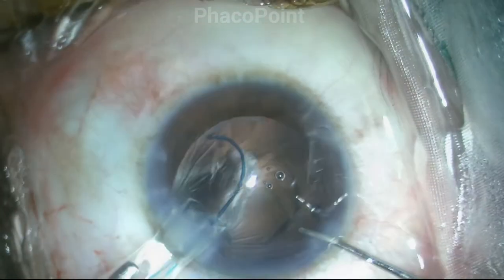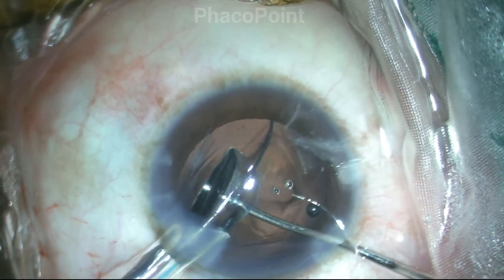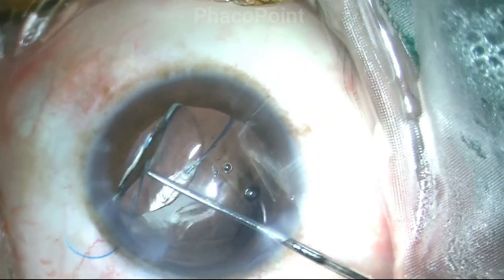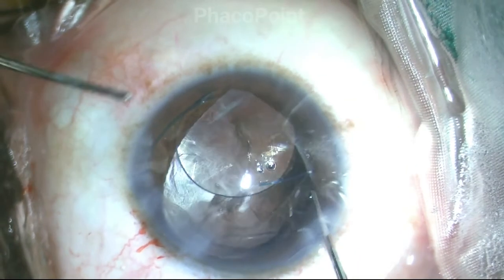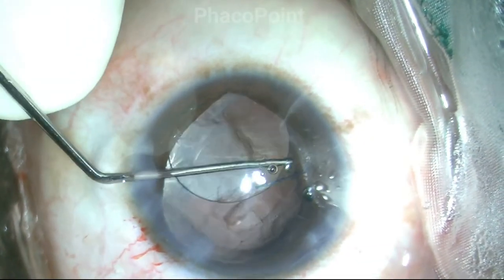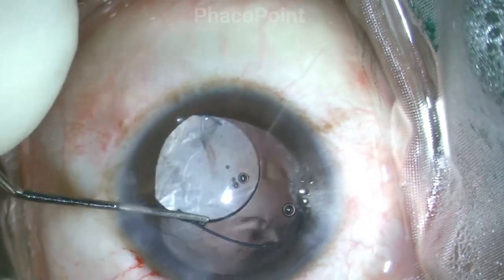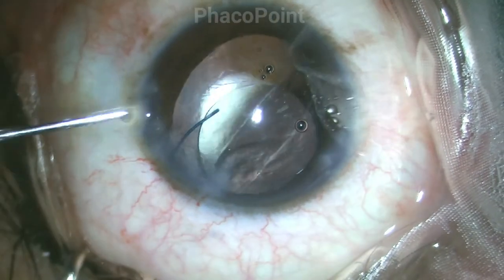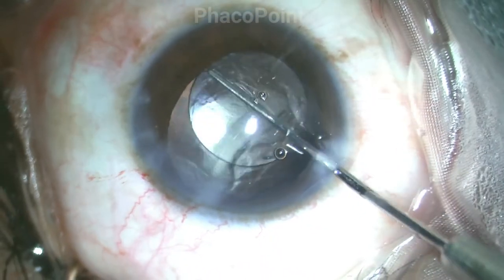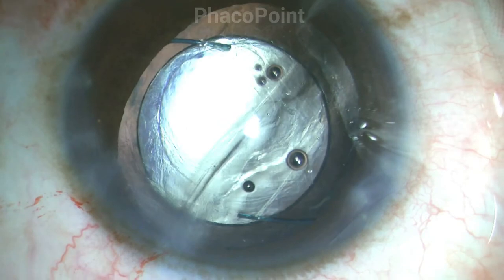What I have found really works is the introduction of the nozzle significantly into the anterior chamber. Then, with care and utmost caution, the leading haptic is introduced into the ciliary sulcus. The IOL is introduced into the eye and then, after ensuring that the leading haptic truly is stable in the ciliary sulcus, the trailing haptic is hitched at the optic-haptic junction and is rotated into the ciliary sulcus.